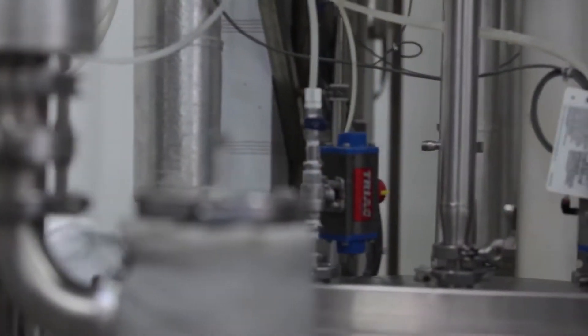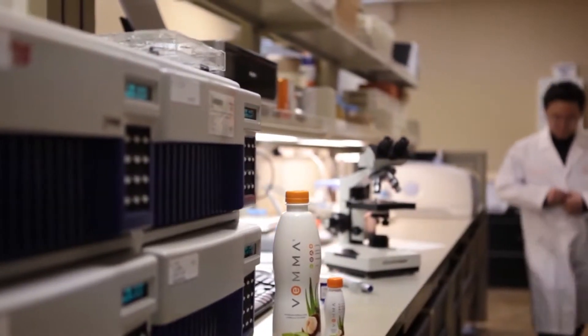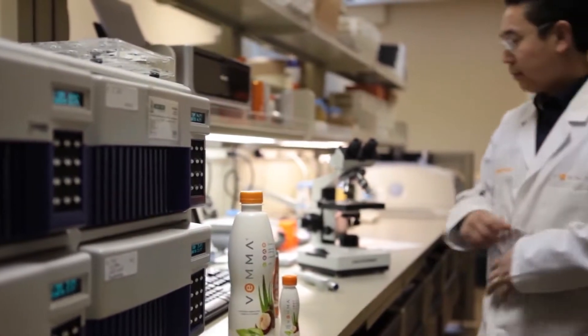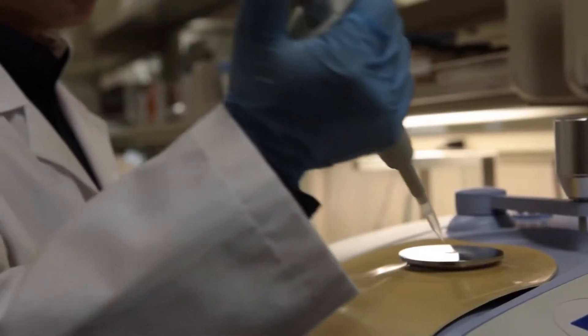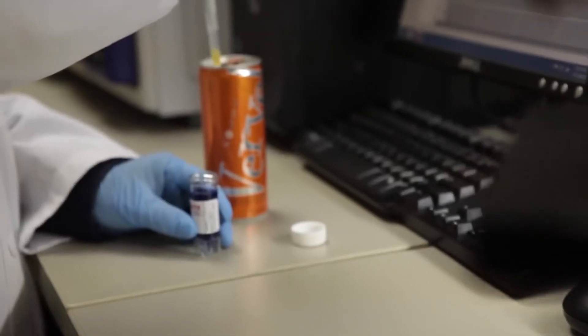Quality is crucial to our success and VEMA boasts a full, on-site microbiologic laboratory. All raw materials are tested for microbials, heavy metals, and pesticides.